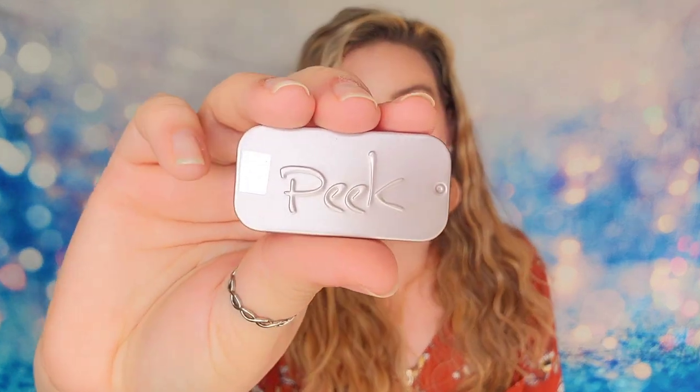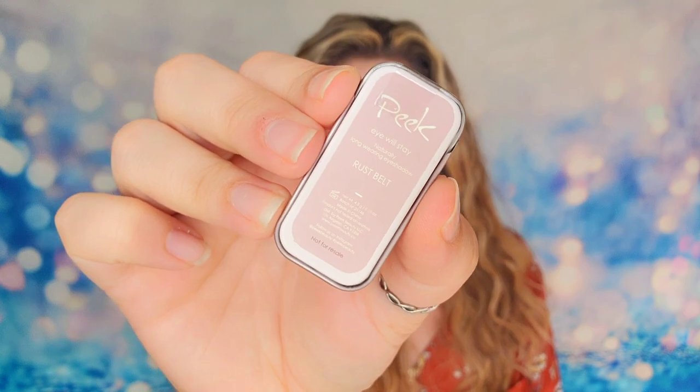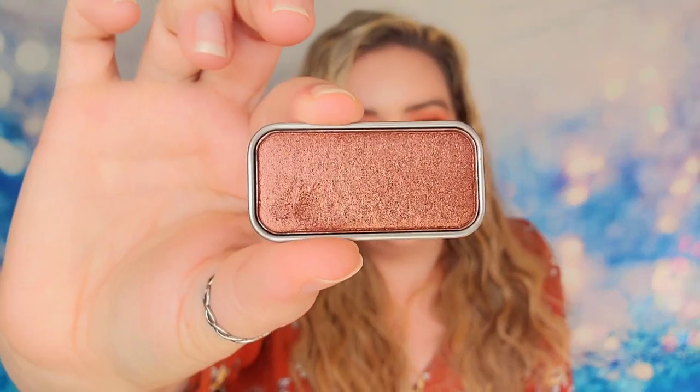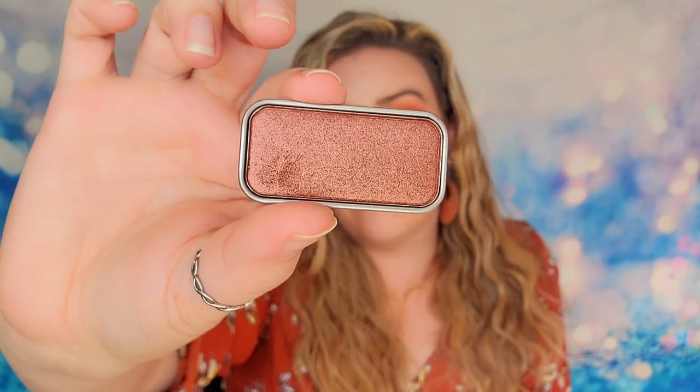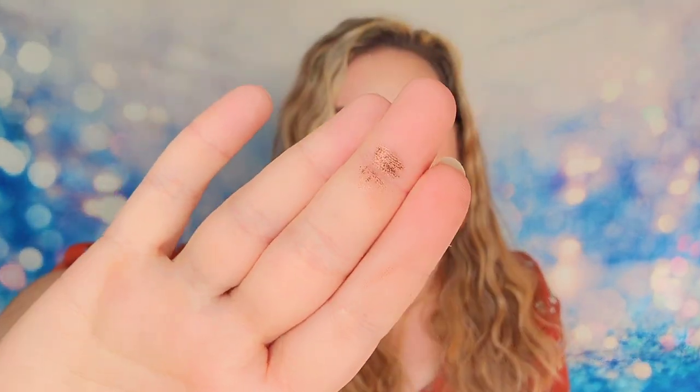The next item is really tiny but it's metal — it has some weight to it. This is Peak. It looks like a dog tag and it's about the same size too. This is the I Will Stay Long Wearing Eyeshadow in the shade Rust Belt — a single pan of eyeshadow. It slides out — and I totally just put my finger in it already! So this is what my shadow looks like. I love the color. It is a large pan for eyeshadow and it looks like it's going to be a deep chocolate brown. Really, really pretty.